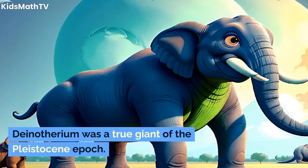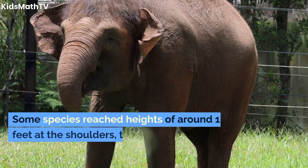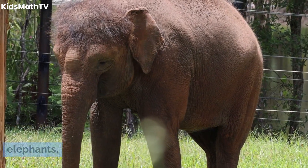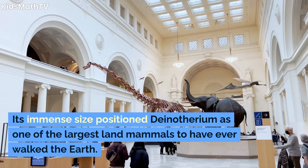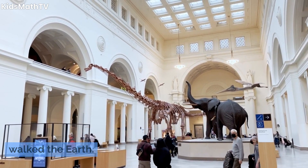Dinotherium was a true giant of the Pleistocene epoch. Some species reached heights of around 13 feet at the shoulders, towering over modern elephants. Its immense size positioned Dinotherium as one of the largest land mammals to have ever walked the earth.